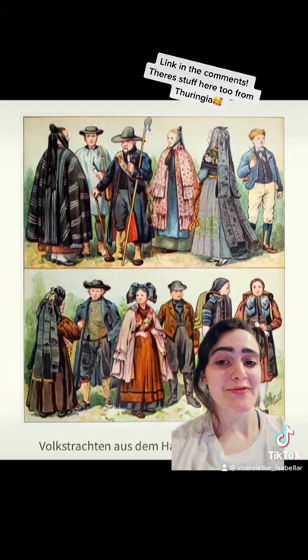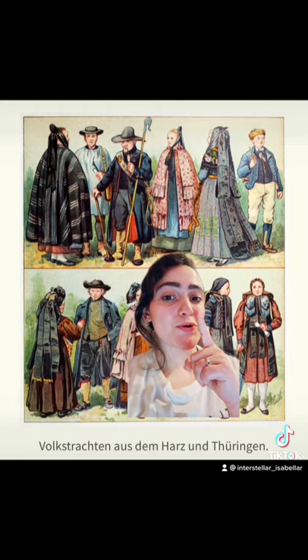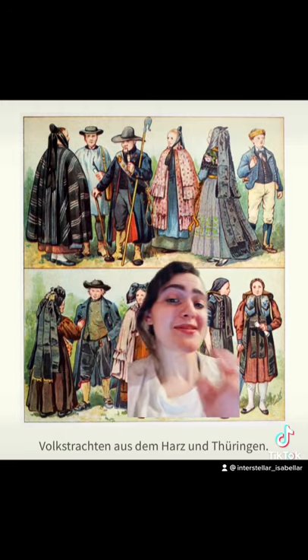This photo in particular is from the Harz. This illustration actually gives a really good overview. The first three people here are from the Harz Mountains. The woman in pink is from the Stolberg area, and those long ribbons are from the Donsted area.